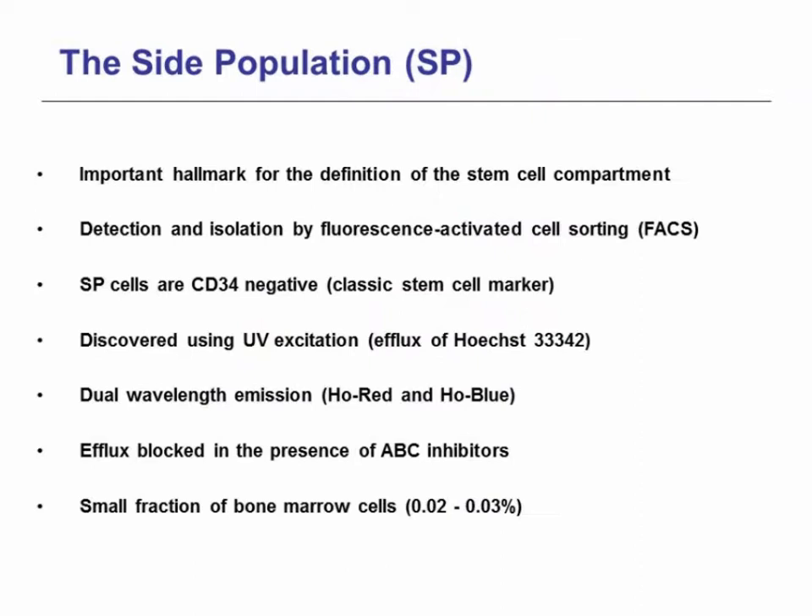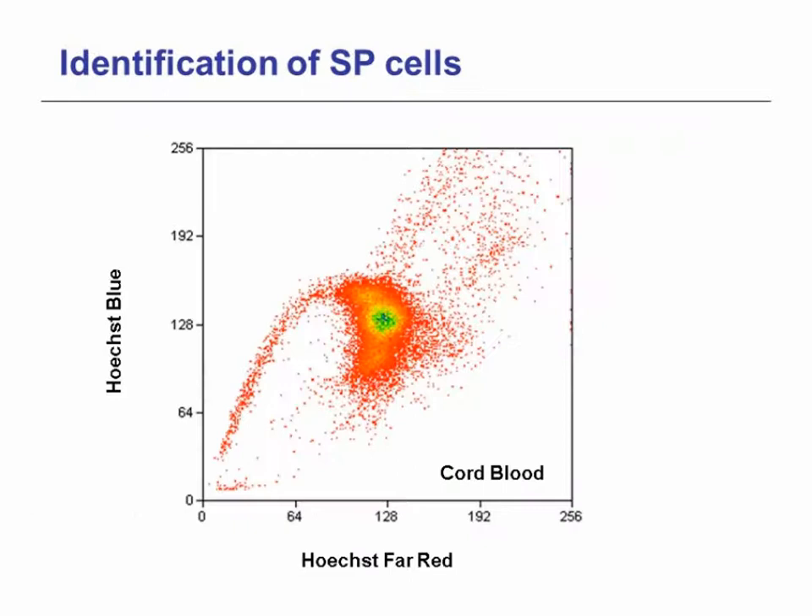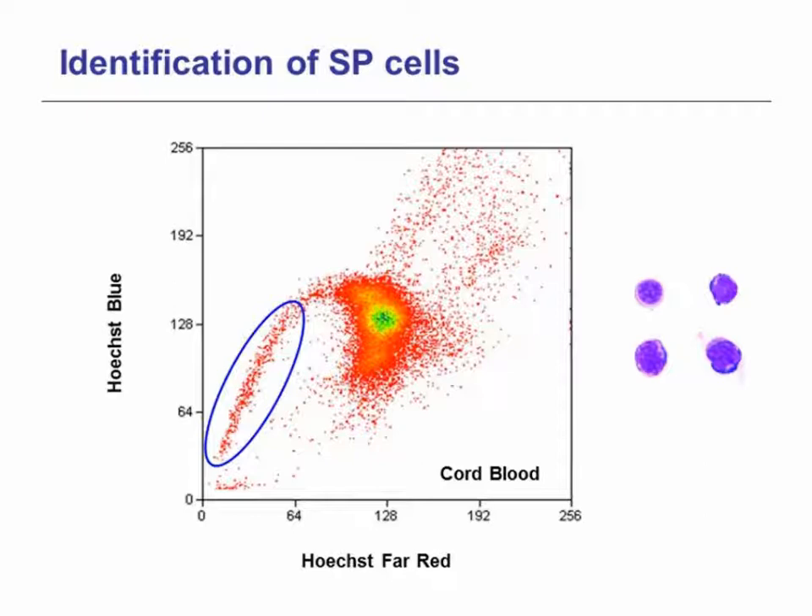Side population (SP) has become an important hallmark for the definition of the stem cell compartment, especially for the detection and physical isolation of stem cells by fluorescence-activated cell sorting. SP cells are CD34 negative and were discovered using ultraviolet excitation based on the efflux of Hoechst 33342. More recently, a new assay based on the efflux of Vybrant DyeCycle Violet stain (DCV) has been documented to discriminate side population cells. SP cells display a unique low Hoechst fluorescence emission property, and the degree of efflux activity seems to correlate with the differentiation state — SP cells showing the highest efflux activity are the most primitive.